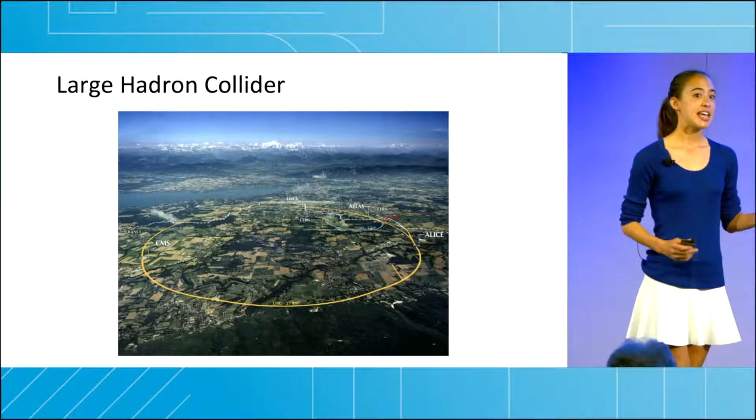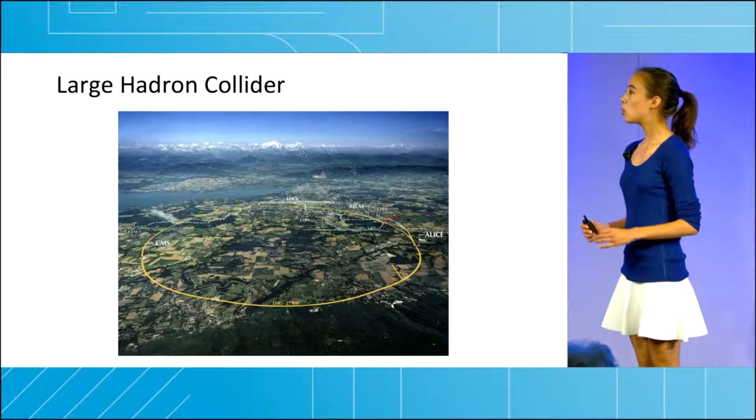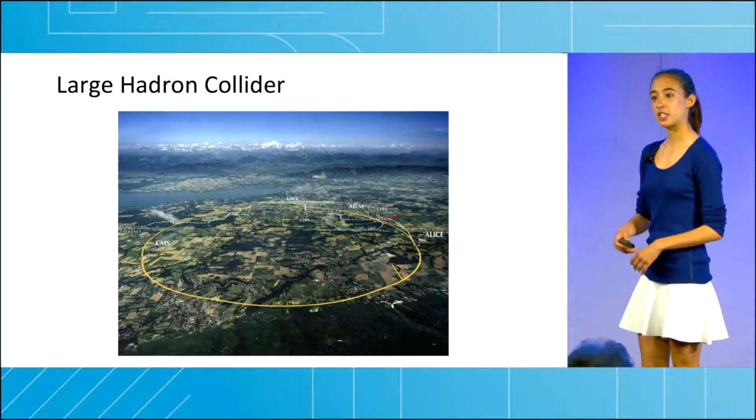These machines have been instrumental in answering questions about our universe, but they are becoming prohibitively large and expensive. The LHC is 17 miles around and costs billions of dollars. We need a fundamental change in the way that these experiments are performed.